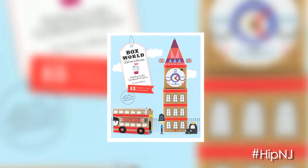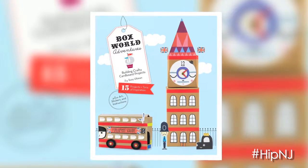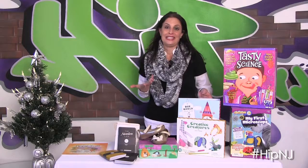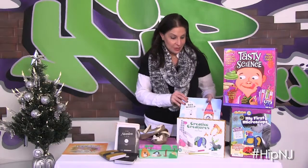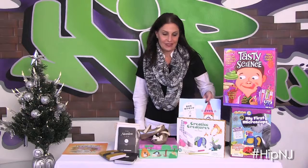Our next gifts are really fun and creative. This is from Little Sky Children's Boutique in Ridgewood, New Jersey, and these are two great items. This first one is a really fun item because it really allows you to take any cardboard box and turn it into a world of creations. It just comes in a flat book and it really opens up a whole new world of creativity.